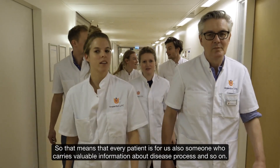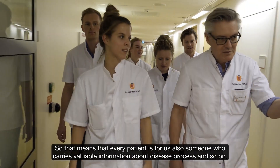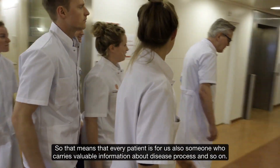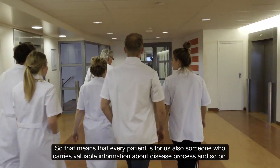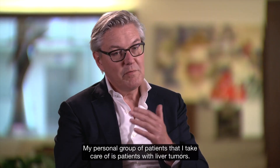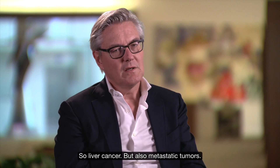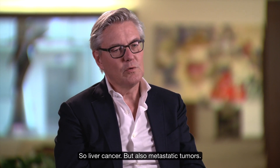That means that every patient is for us also someone who carries valuable information about disease processes. My personal group of patients that I take care of is patients with liver tumors — so liver cancer, but also metastatic tumors.